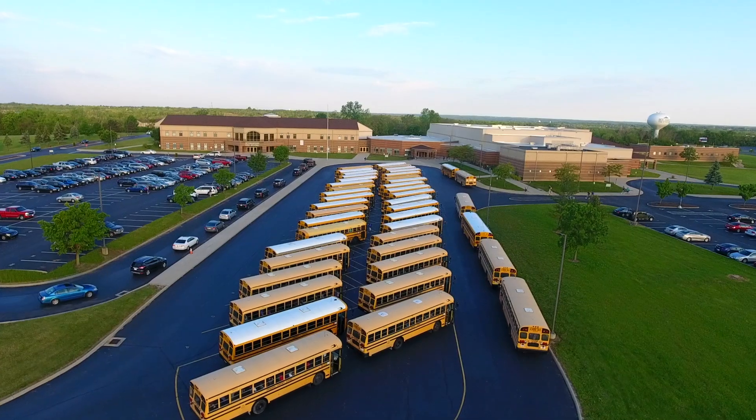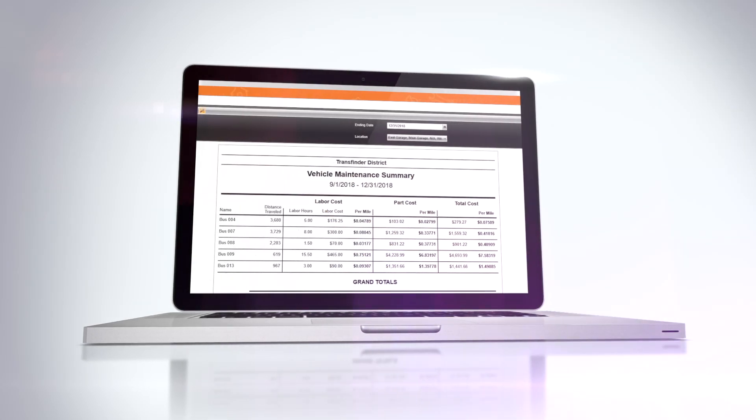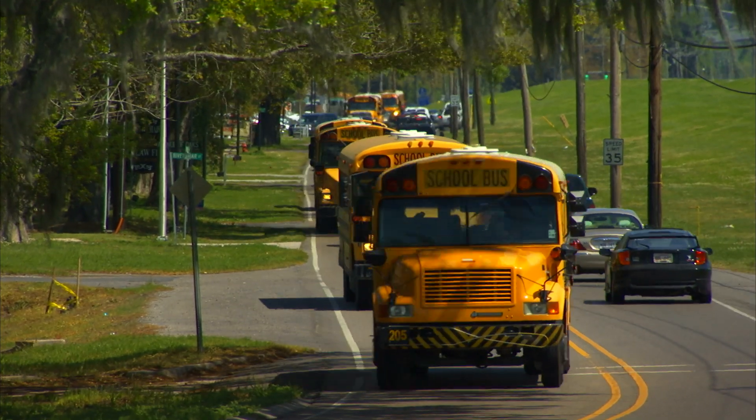I'm the one that buys the buses every year. One of the things we've done is by getting all the parts and labor costs accurate in Service Finder, we're able to show the cost of an older bus being more than the cost of a newer bus.